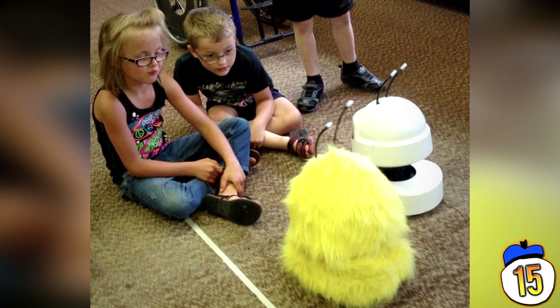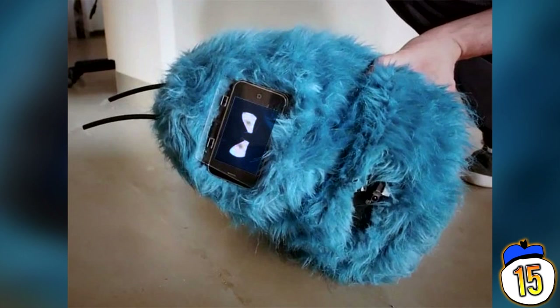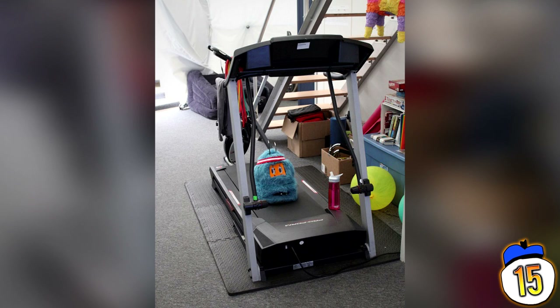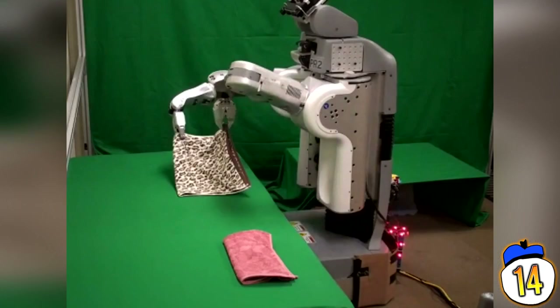This is a remotely controlled, self-balancing robot designed for children. Basically, it's a social creature that gives little kids with autism who might have problems talking to adults the opportunity to learn vital language skills. It even offers therapy with speech gestures and face tracking. This is like Furby, if Furby had any use other than to stare at you with large creepy eyes.